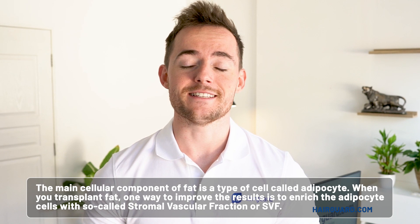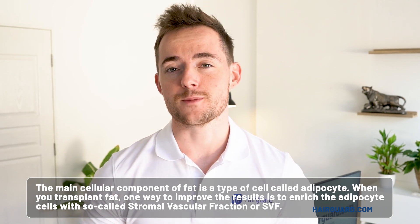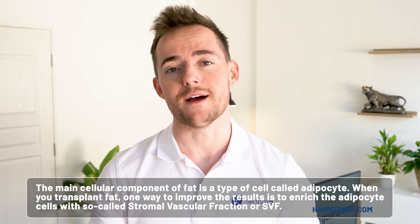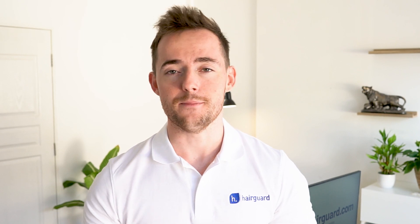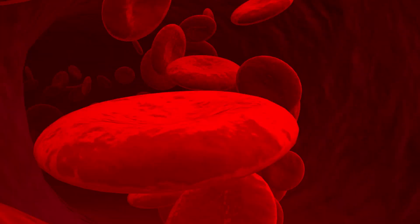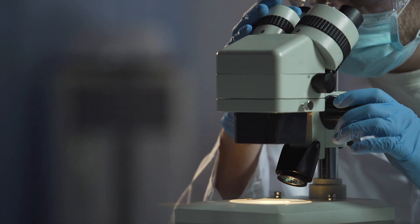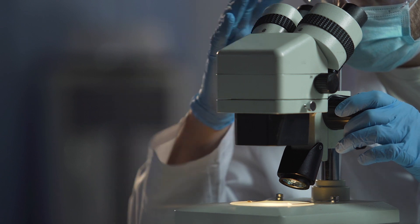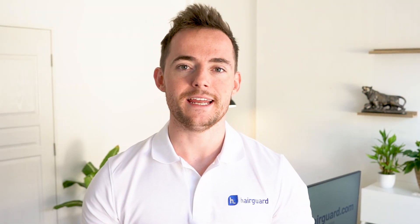The main cellular component of fat is a type of cell called an adipocyte. When you transplant fat, one way to improve the results is to enrich the adipocyte cells with the so-called stromal vascular fraction, or SVF. This is basically a collection of cells extracted from fat that are not adipocytes. The SVF contains various other cells like stem cells, immune cells, and cells used in wound repair — for example, by promoting the growth of blood vessels or preventing cell death. SVF has been used in all sorts of regenerative medicine applications, including wound healing, orthopedics, plastic surgery, and now even hair loss.